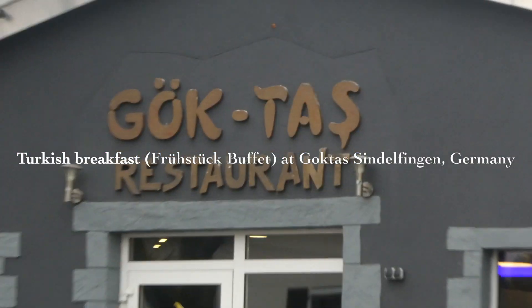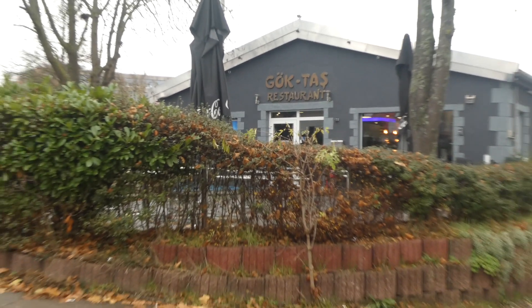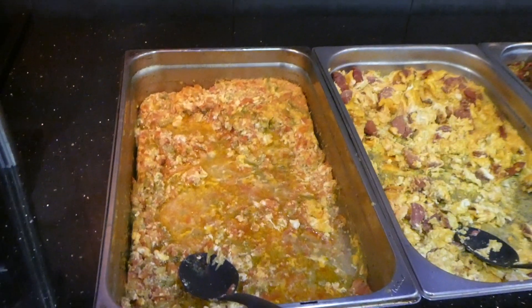Hi everyone, welcome back to my channel Bonding Over Food. Today I will be taking you on a tour of traditional Turkish breakfast at a restaurant called Goktas in Zindelfing in Germany, and they serve an elaborate, delicious breakfast buffet.